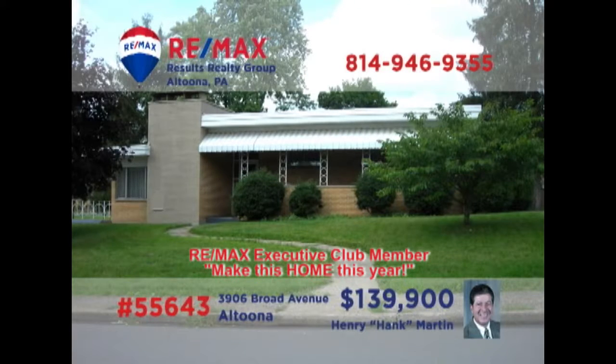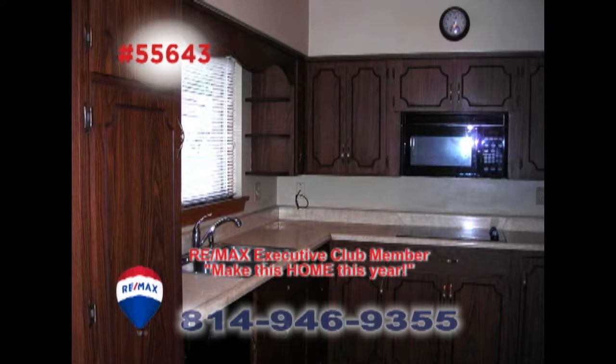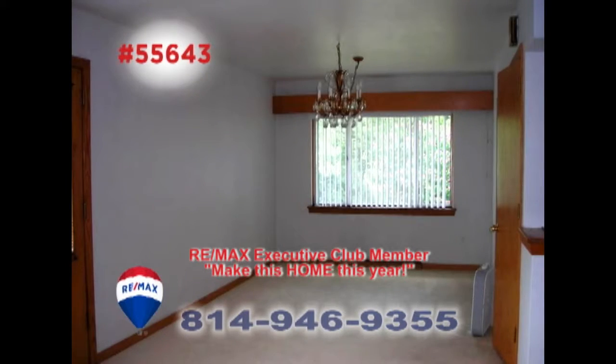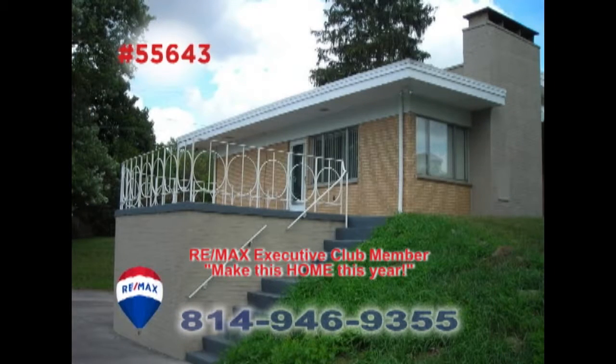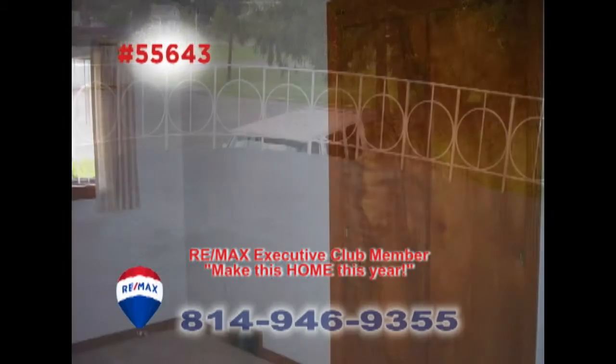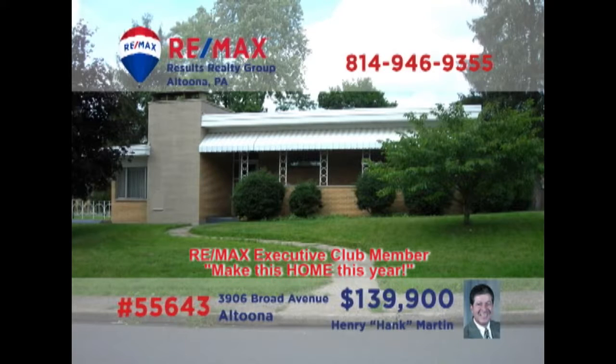Take a look at this exceptional move-in ready Altoona home presented by Hank Martin. There's a carpeted living room with a wood-burning fireplace. The step-saver kitchen features a cozy eat-in area as well as a nearby formal dining room. Spend quiet afternoons out on the open-air patio that looks out over the yard. Other features include three bedrooms, two with double closets. Contact Hank right away to schedule your exclusive tour.